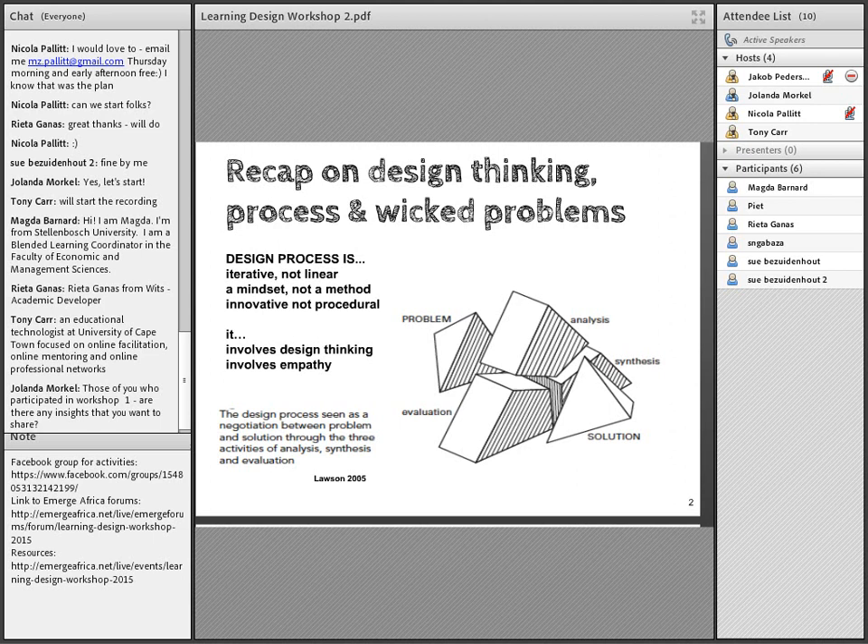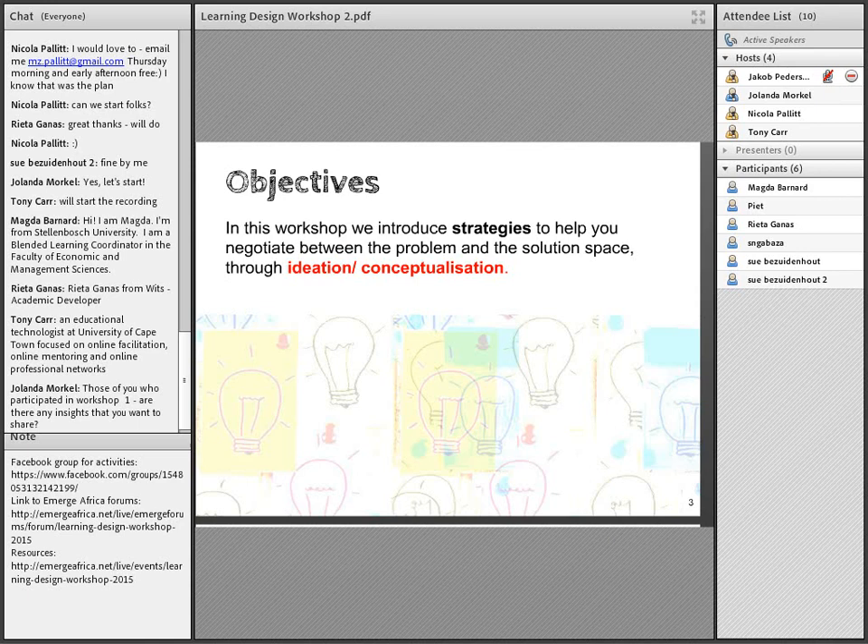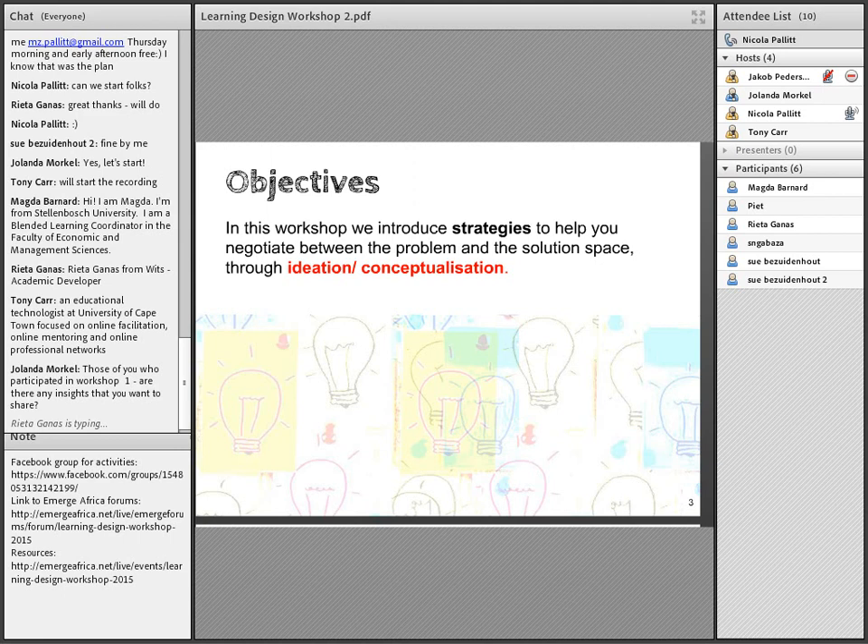Moving on, we'd really like you to share any insights from workshop one — what were the takeaway points for you? Please share those in the chat. The objectives for this workshop are about that space between the problem and the solution, and we look at strategies to help you negotiate between that space. This is known as the ideation or conceptualization phase.